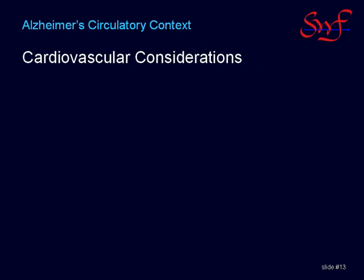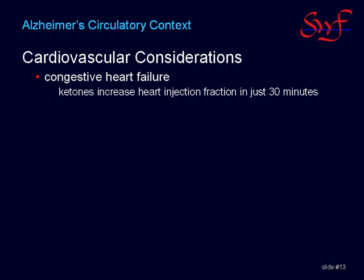There is lots of evidence that cardiovascular problems produce both physical and cognitive disorders. Congestive heart failure is a crisis of the heart muscle which can respond effectively to such energy-based therapies as supplemental coenzyme Q10, a mitochondrial nutrient, and ketone fuels which are known to increase heart ejection fraction in rodents in just 30 minutes. Those people cultivating ketosis for such problems should know that IV glucose rapidly shuts down liver production of ketone fuels and should be avoided as a medical procedure unless absolutely necessary — for example, when glucose falls below 50.